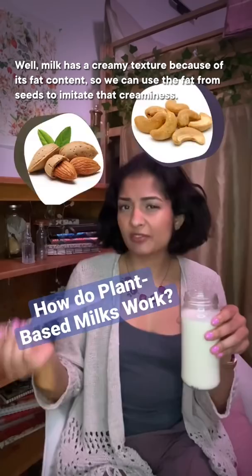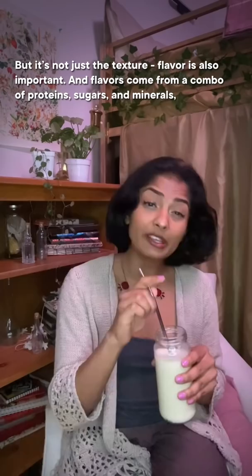Almonds and cashews aren't mammals, so how can they make milk? Well, milk has a creamy texture because of its fat content, so we can use the fat from seeds to imitate that creaminess.